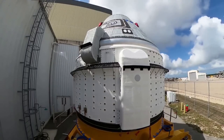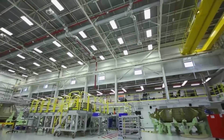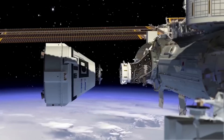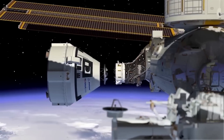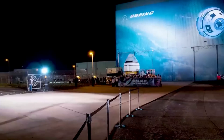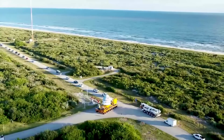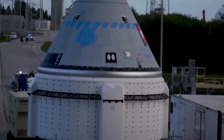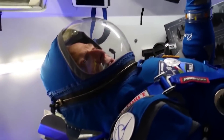The agency pointed out that 95% of the crew flight test certification products are complete. This includes approval of Starliner's crew module batteries based on additional testing and analysis, along with post-certification flight mitigations and a proposed battery upgrade for future missions. Teams are conducting final spacecraft closeouts and preparing for upcoming hardware milestones, including spacecraft fueling, spacecraft rollout to the launch site, and integration with the United Launch Alliance Atlas V rocket. That said, there is still a decent list of things that need to be completed.